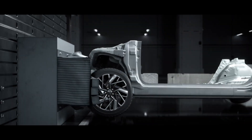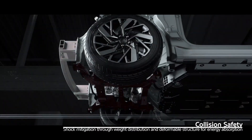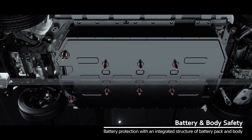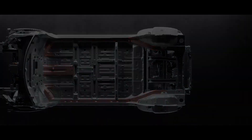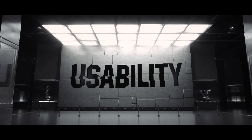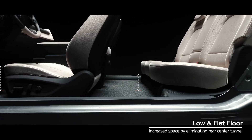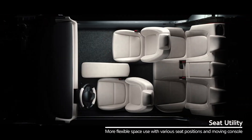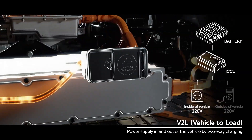EGMP places the battery flat on the floor, making the most of indoor space. Accordingly, the EV6 offers a spacious and comfortable interior, providing ample space for both passengers and cargo. EGMP also increases safety through high-strength steel plates and structural reinforcement, ensuring the safety of occupants in the event of a collision.